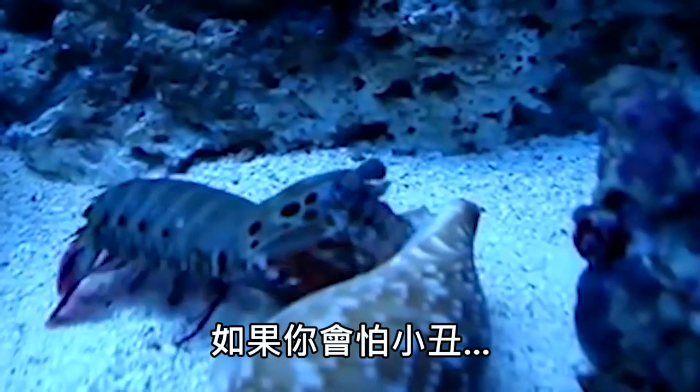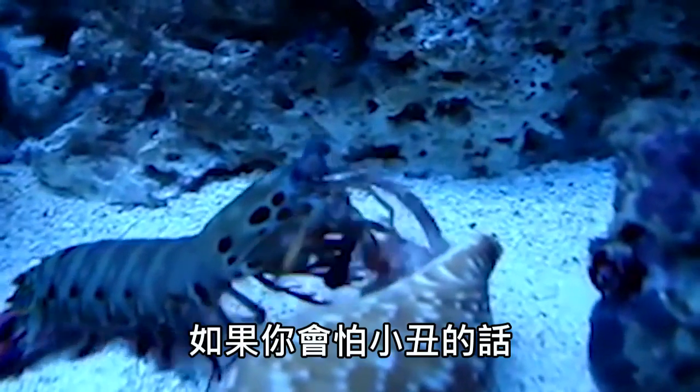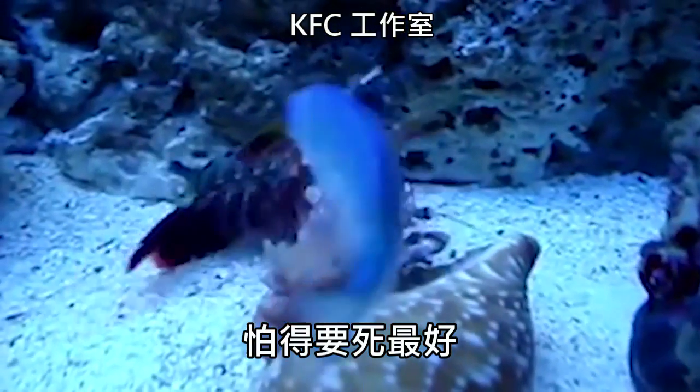If you're afraid of clowns — what the hell, man? Leave the crab alone. If you're afraid of clowns, stay afraid. Stay very afraid.